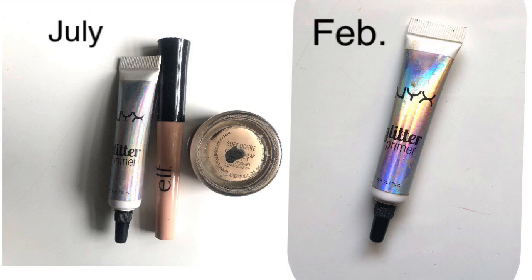Eye primer — I had three in July, used up the ELF one, and had to declutter the MAC one. Now I just have the glitter primer. I also use the NYX concealer as an eyeshadow primer, but officially the glitter primer is the only one left. I get why I bought it — it works really well with glitter shadows or foils — but I just never use it. At some point we'll get an official eyeshadow primer, but for now the concealer works.